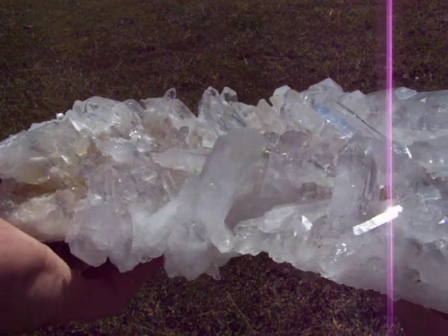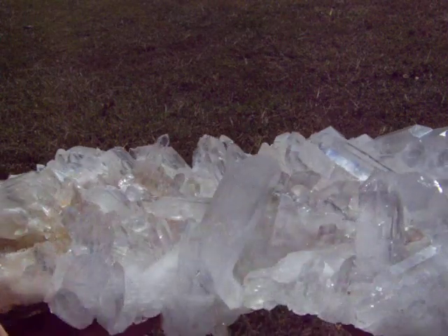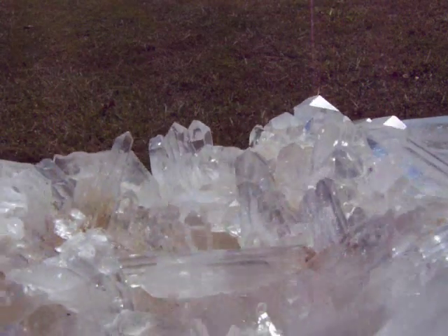Here's an absolutely spectacular Arxar Quartz Crystal — a huge blue phantom cluster. It has phantoms in just about all the points. The points are extremely long, as you can see. Many of the points have candle lines in the center of them, with phantoms surrounding the candle lines.